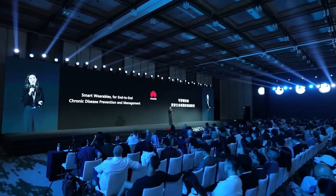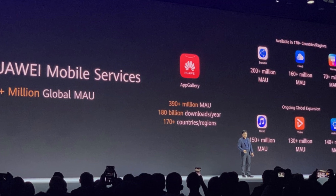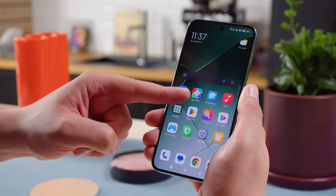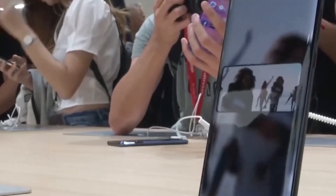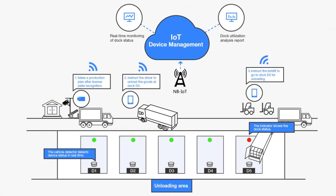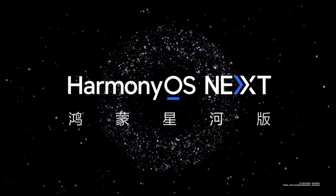Huawei's ambitions go far beyond just building an operating system — they are crafting an entire ecosystem. With over 1 billion devices already running HarmonyOS and a rapidly growing developer base, the future of Huawei's software looks incredibly promising. The company's goal is to create a seamless, interconnected digital world where devices work together effortlessly — whether it's smartphones, tablets, smartwatches, or IoT devices — with HarmonyOS Next as the foundation of a smarter and more intuitive future.